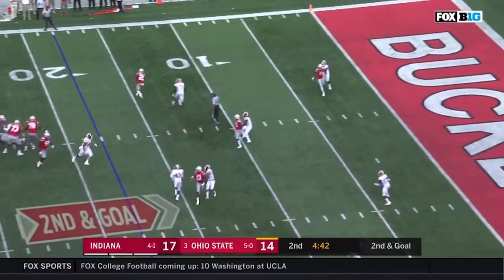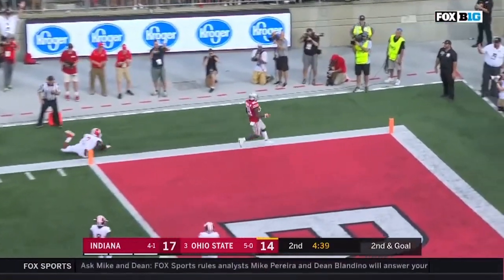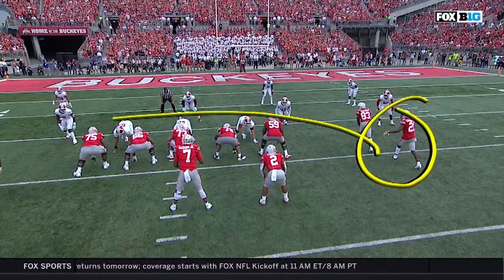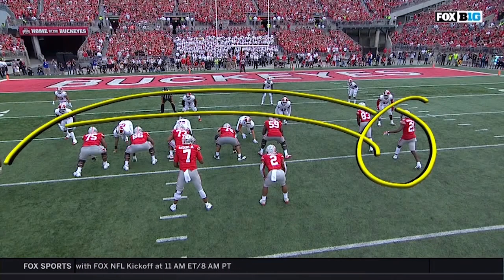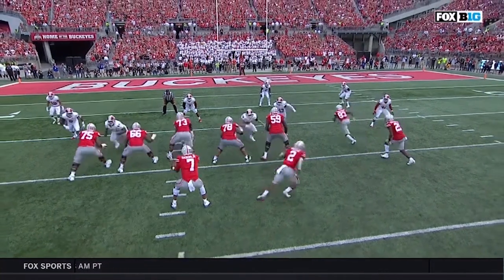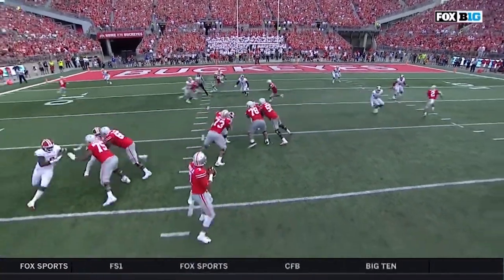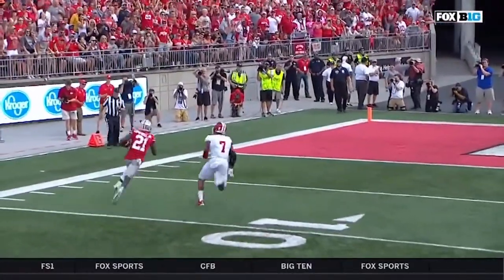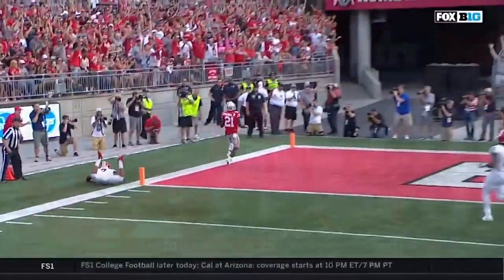Haskins with time underneath, finding Campbell, and it tiptoes in for the touchdown. The design is to allow Paris Campbell to be able to get a pick, as they run another player across — it really forces Raekwon Jones, number seven, to fight through traffic in order to get there. And Paris Campbell only needs a step. He's got that elite speed.